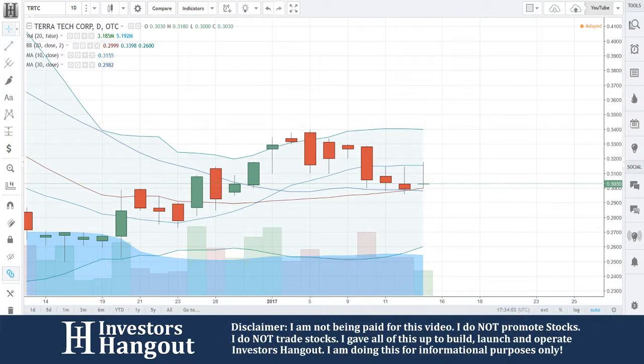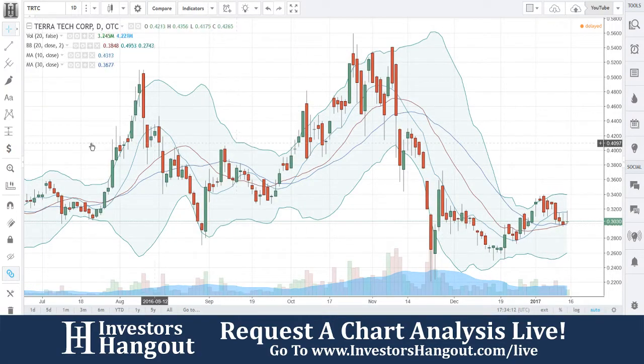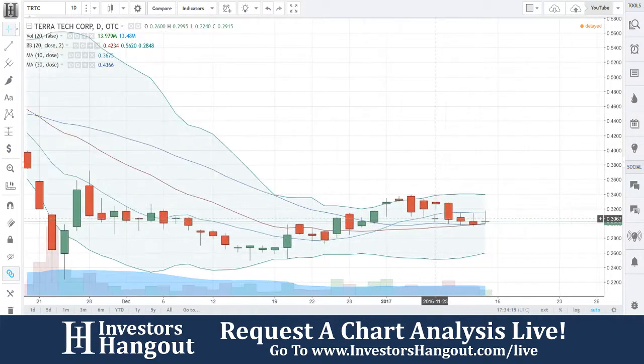Alright, gonna be taking a look at TRTC. This one right here is currently trading at 30 cents. This chart's been up and down all over the place, but right now let's focus on what's going on right here.